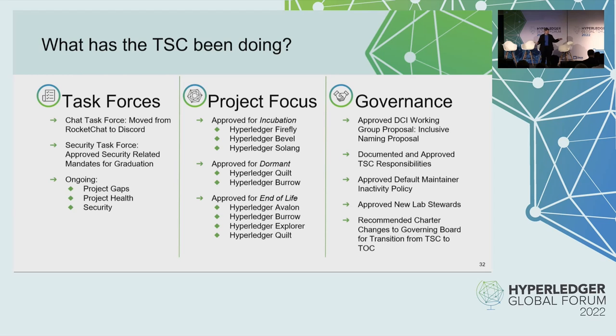As far as project focus, we've approved three new projects for incubation and moved four projects to end of life. For governance, we approved some DEI working group mandates to help improve the inclusive nature of our projects and documentation. We've documented and approved the TSC responsibilities so people understand what they're signing up for when they run for the TSC. We also approved a default maintainers inactivity policy, so when maintainers become inactive, those projects are moved to an emeritus status.